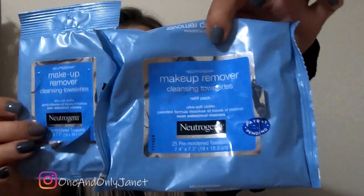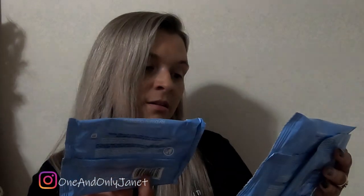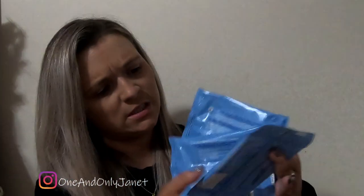Next we have Neutrogena Makeup Wipes. I guarantee you there's more — see, look, here's one of them. These are the 25 count and this was only 7 in here. So yes, I use those like crazy and I would buy them again. Matter of fact, I already have numerous times.